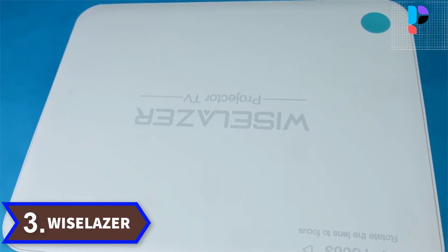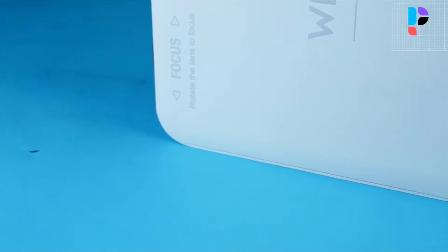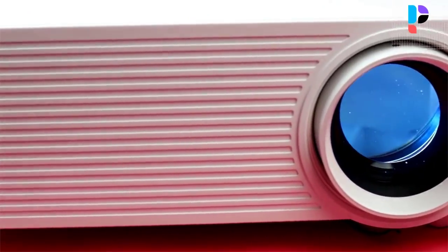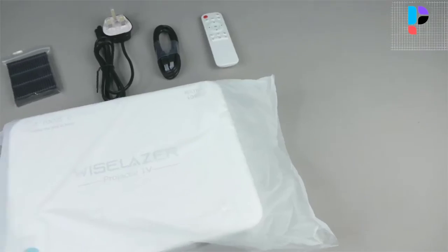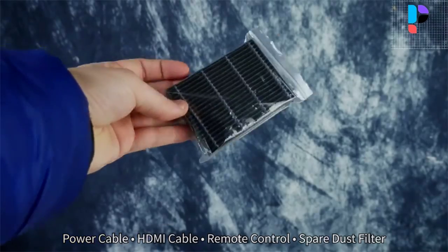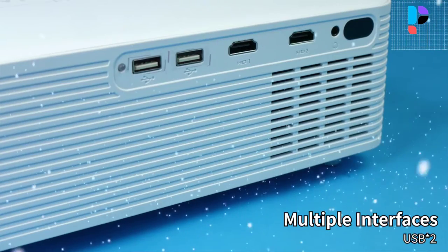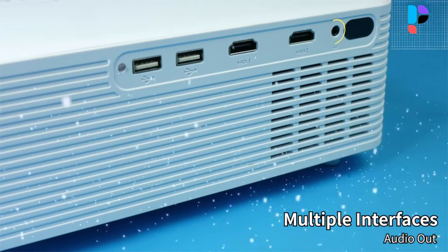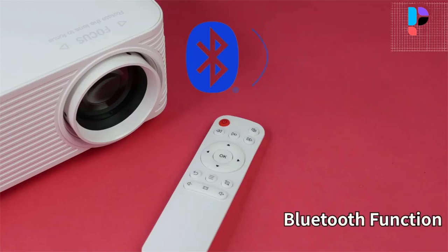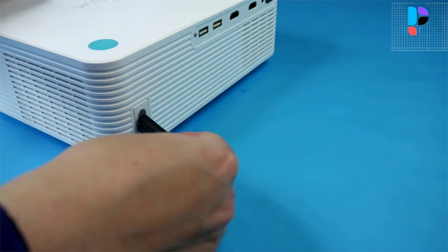Number 3. Brand name: Whistle Laser, model number: A30. This projector uses an exclusive innovative optical system and a high-quality optical lens produced by a Japanese company. The lens uses multiple high-refractive index glass lenses. The lens focus is accurate, and the edge and center of the image are 100% sharply focused, which prevents the eye from compensating for focus.